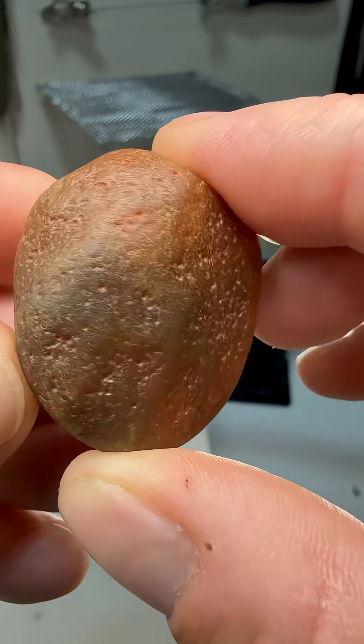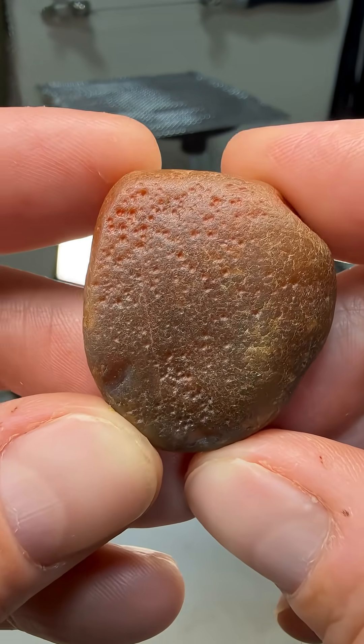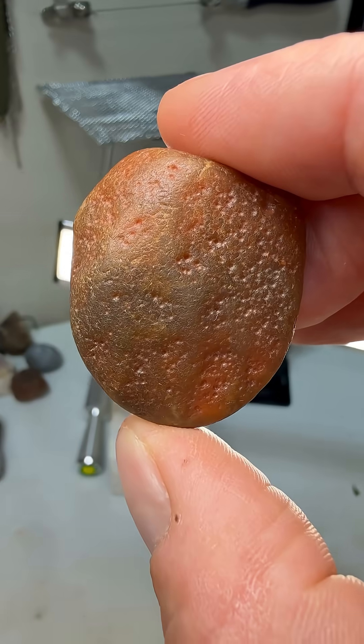Here is what I am almost positive is an agate nodule that Liz found in western Wisconsin yesterday. Why don't we find out for sure and let's cut it open. Take a look at that — looks pretty agate to me. All right, let's head over to the saw.